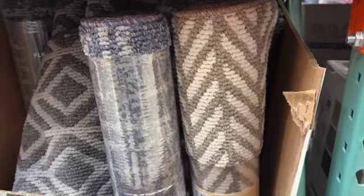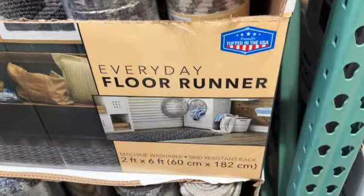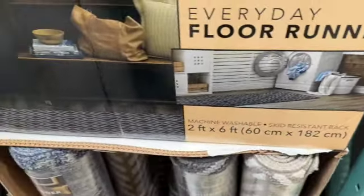Mohawk Home Everyday Floor Runner — 2 feet by 6 feet. Machine washable with a skid-resistant back. $12.99.